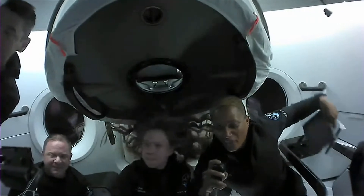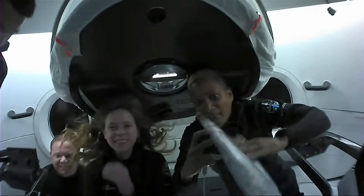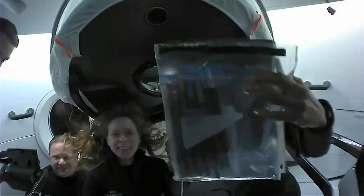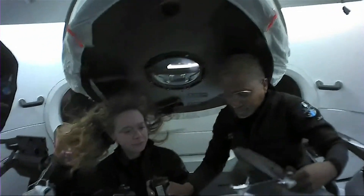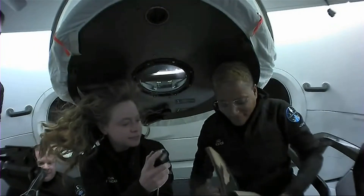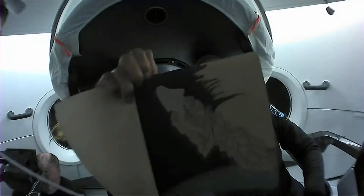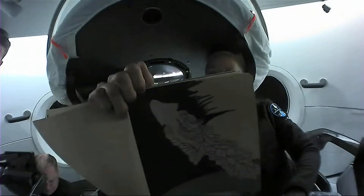I have really enjoyed learning how to use markers in space. I've got these metallic markers right here, and last night I drew this — my rendition of the Dragon capsule being carried by a dragon off of Earth.